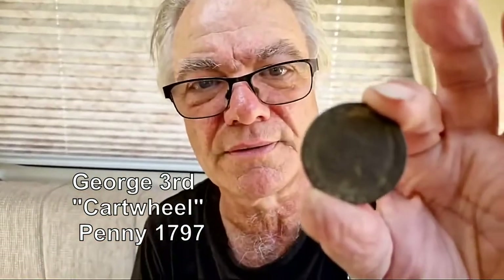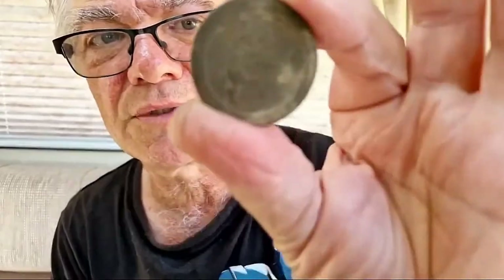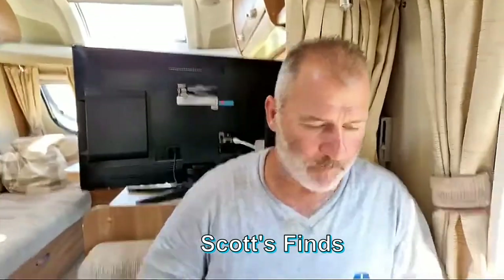Find of the day is a cartwheel penny - that one there. At least they came up with a nice full penny, a cartwheel penny. It's dated 1796. I'll put a bit of oil on it so we can read it better.